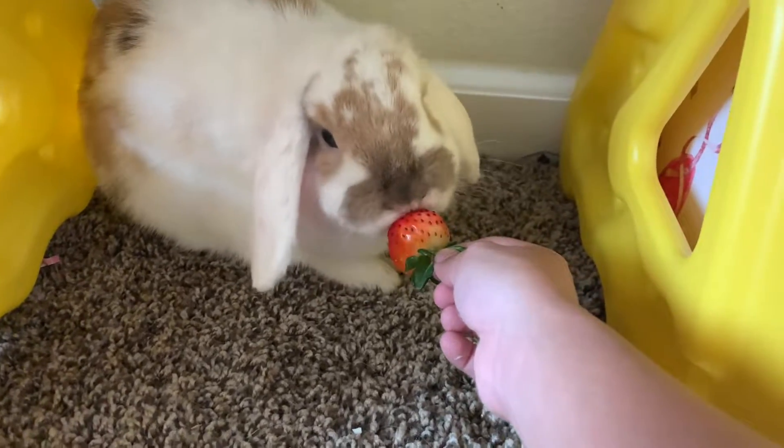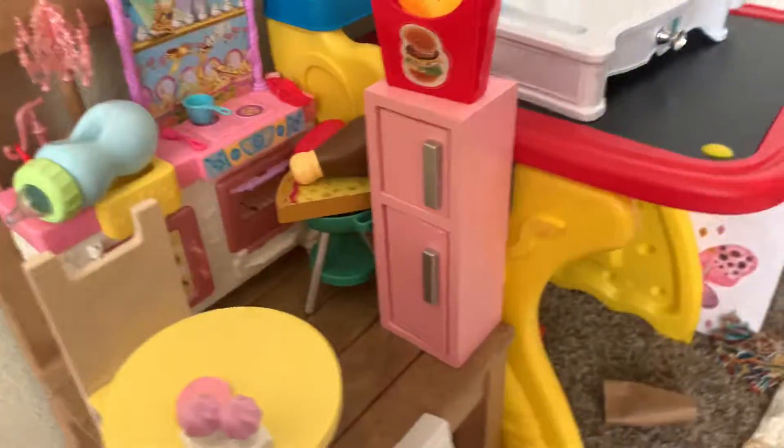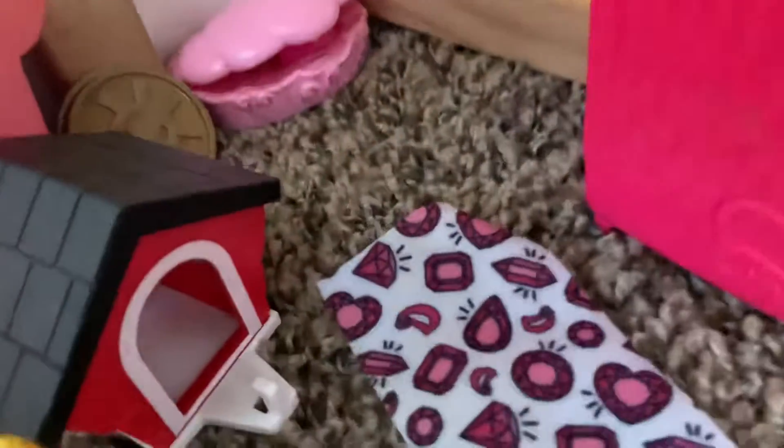The bunny is eating. Let me show you her setup — I know these might be too small, but here's the bed. And that's the toy bucket, and that's... I don't know what it's called, there's a clam.